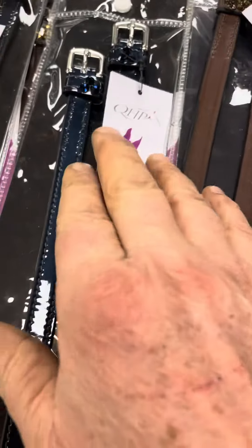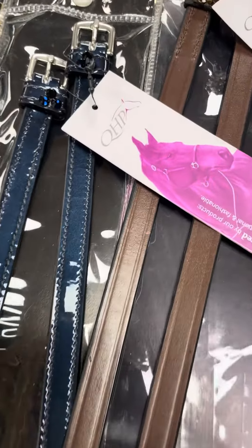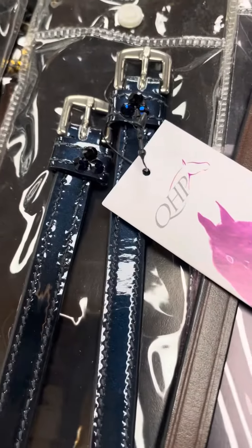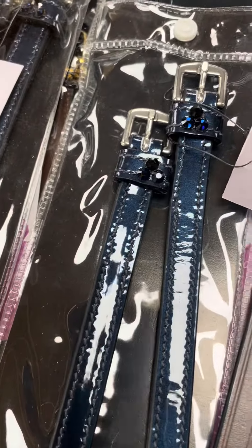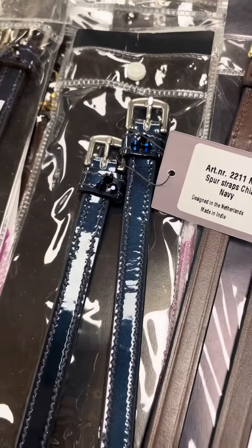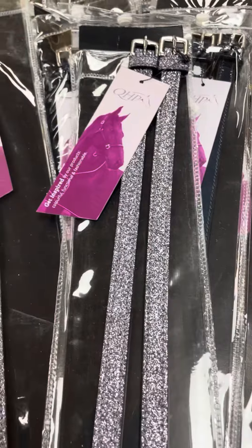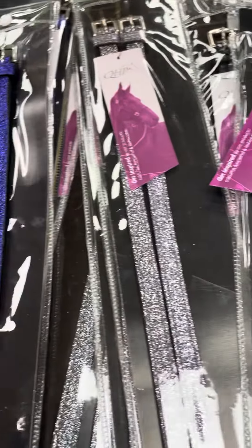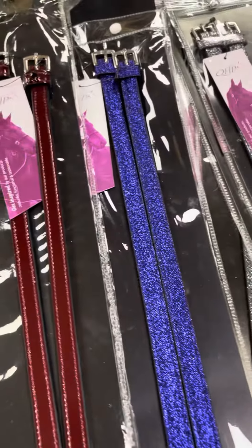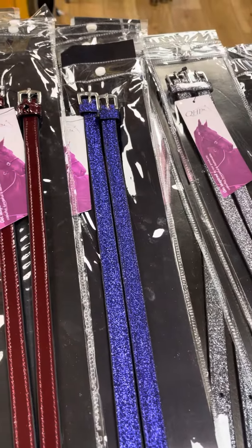We also have a very nice patent dark blue with some blue and navy crystals on the buckle. This is a nice option that matches their Keontae bridles. And if you want a little extra silver sparkle, of course we have that. We also have a very nice deep blue, almost indigo, bluish purple sparkle.